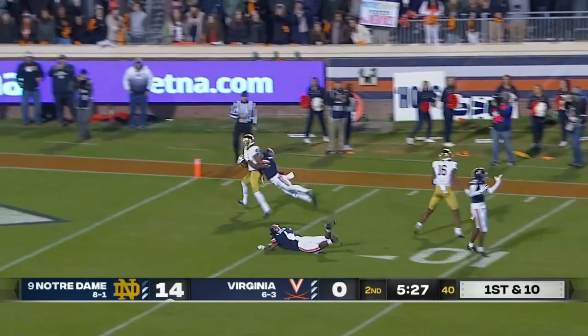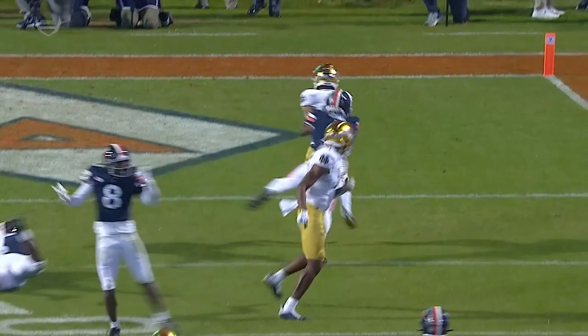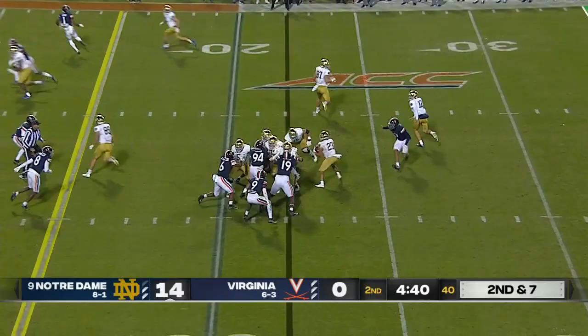And into the end zone — there is a flag down. Number 16, Coles — he got that left hand outside the framework. Darius Bratton. It's the right call. Ninth play of the possession. Williams again being patient, finds the cutback.